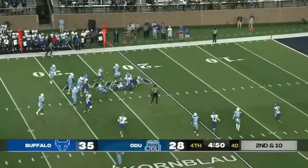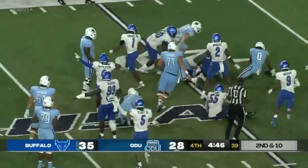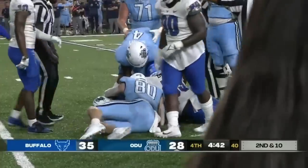Mack hands the ball off straight up the gut. It's Blake Watson inside the 25. The ball keeps sliding — ball comes loose, still on the ground, it's inside the 20, but the Monarchs dive on top of it. Yes, they did. It'll be a first down.